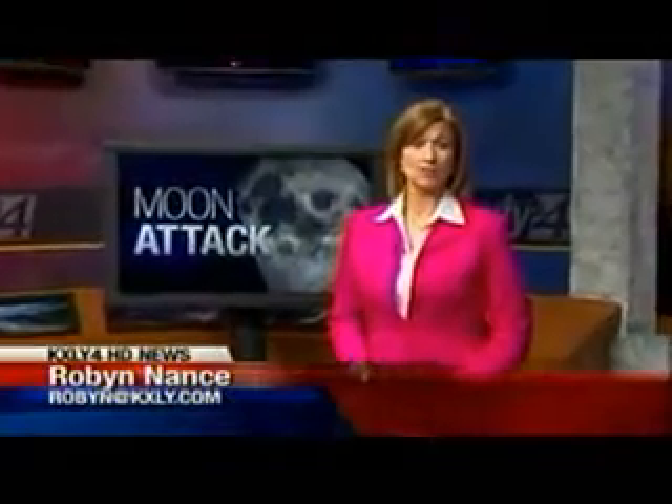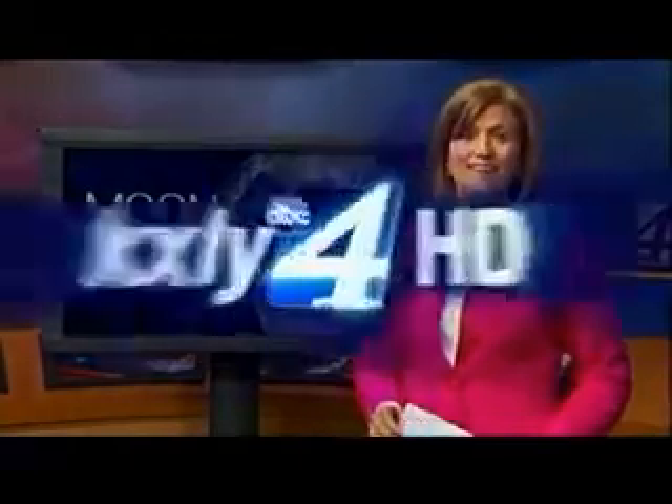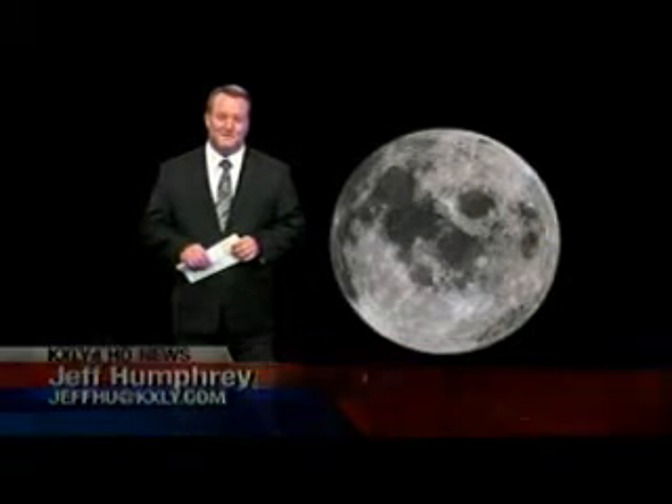This Friday morning, NASA launches an attack on the moon's surface with a rocket and then a doomed satellite. The lunar assault isn't some form of celestial space war, rather a high-tech search for water. And there is one place in Spokane you'll want to be to see it. KXLY 4's Jeff Humphrey is live with a look at the LCROSS mission.